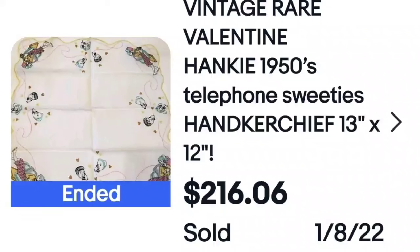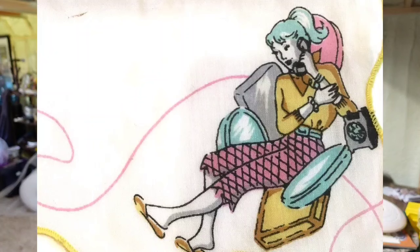This one is really cute — it's a vintage Valentine hanky called 'telephone sweeties,' 13 inches, and it sold for $216. I feel like this could be priced at two or three dollars at an antique mall. It's the kind of item you'd likely find in an online auction lot. The print shows a woman talking on a telephone — it's vintage, it's retro, which is definitely in right now. Keep an eye out for ones like this.